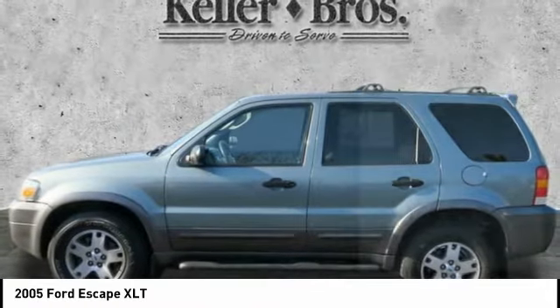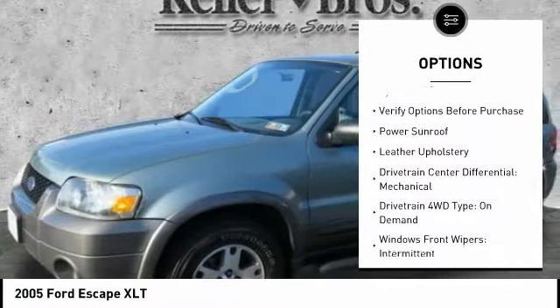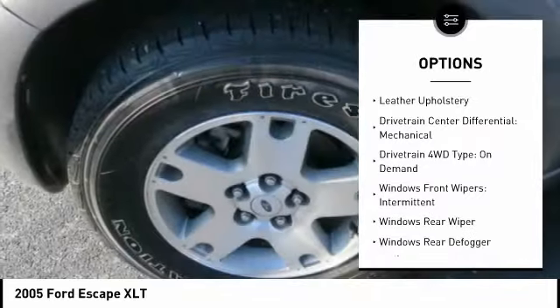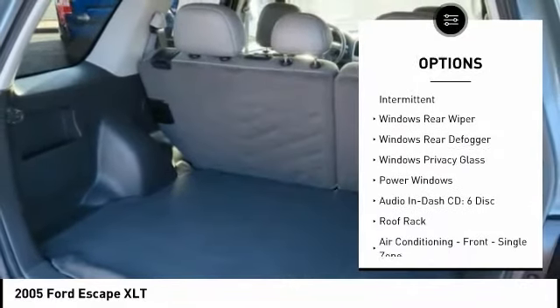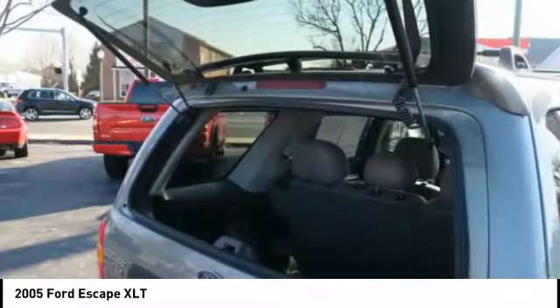Here are some of this vehicle's great options: power sunroof, power steering, cruise control, fog lights, power windows, power door locks, clock, tachometer, leather upholstery, and roof rack.